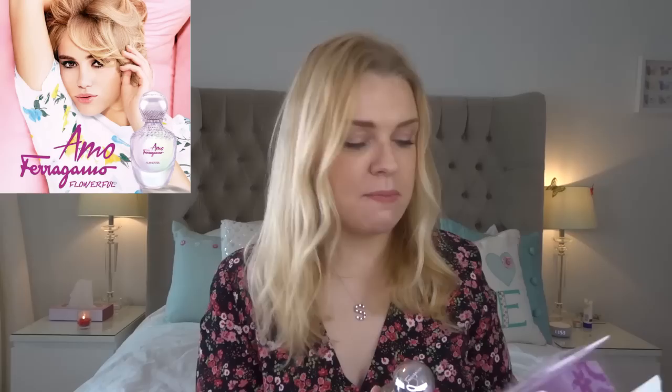The first one is from Salvatore Ferragamo — it's the Ammo Ferragamo Flowerful. This just arrived; I've been wanting it for ages and got it on a good offer. It has a 60s vibe, very me. The main note in this one is Campari, and it also has vanilla, black currant, and rhubarb, so it really feels like a tropical Campari cocktail — just like having a fresh cocktail on the beach.